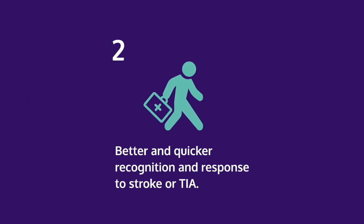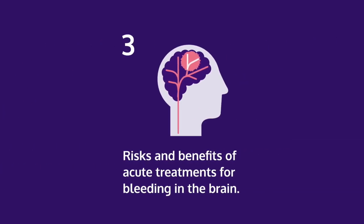2. Better and quicker recognition and response to stroke or TIA. 3. Risks and benefits of acute treatments for bleeding in the brain.